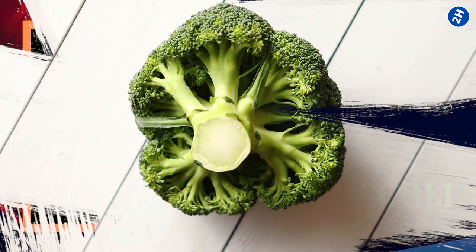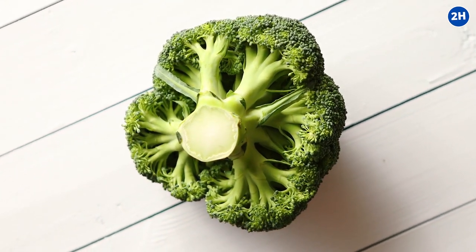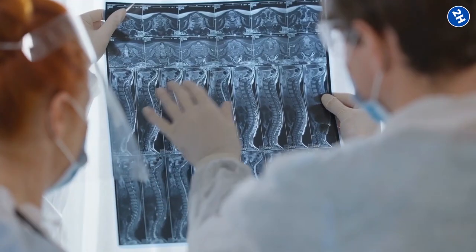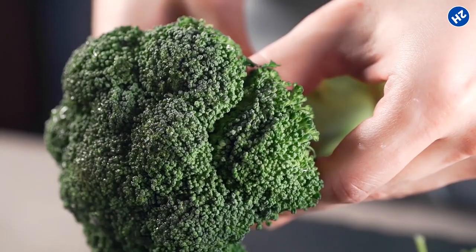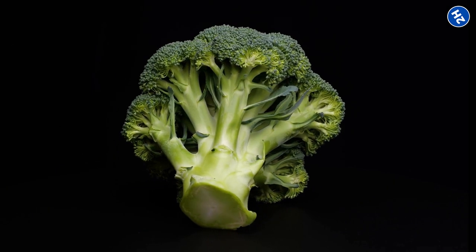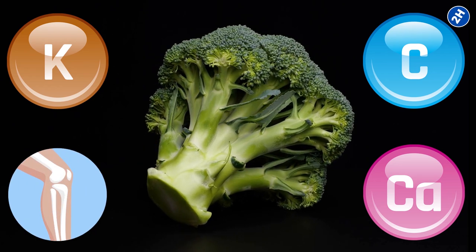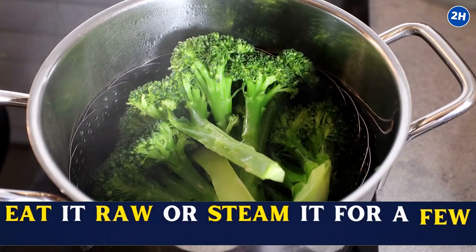Number 10: Broccoli. Broccoli is the secret gem that is one of the healthiest foods among many. It contains a substance called sulforaphane, which researchers believe can decrease the progression of osteoarthritis. Studies show that it plays a part in reducing osteoarthritis-related pain and cartilage loss. This vegetable is also rich in vitamin K and C along with calcium, which strengthens bones. The best way to eat broccoli is to eat it raw or steam it for a few minutes.